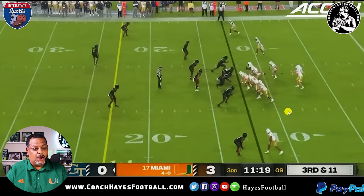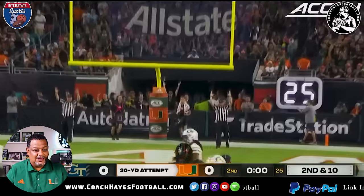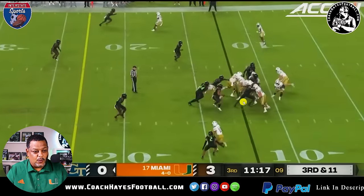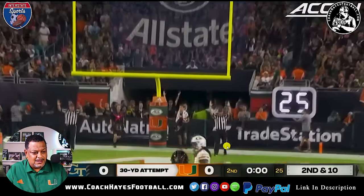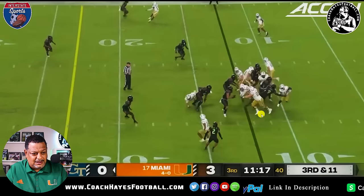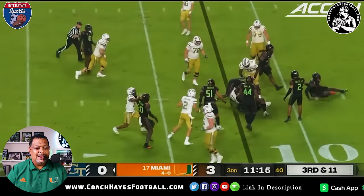Third and 11 — let's get off the football field. That's exactly what we do. Look at Nigel Kelly — that's a give-up play. He worked him out, threw him out the club, got inside and still made a great play. That's top notch.